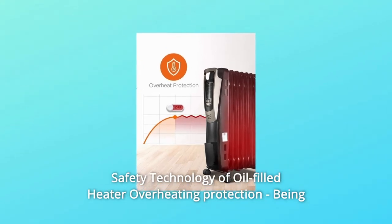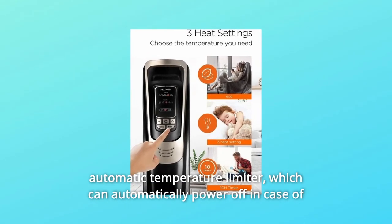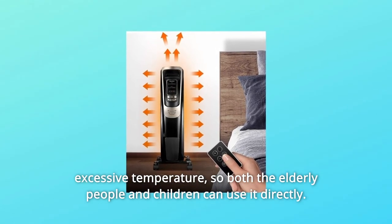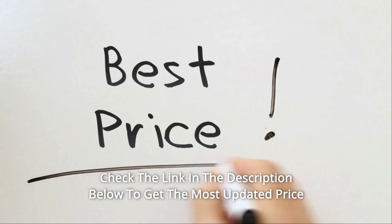Safety technology of the oil-filled heater: overheating protection. Being applicable to elderly people and children, it possesses a double automatic temperature limiter which can automatically power off in case of excessive temperature, so both elderly people and children can use it safely. Check the link in the description below to get the most updated price in real time.